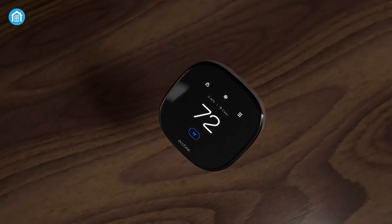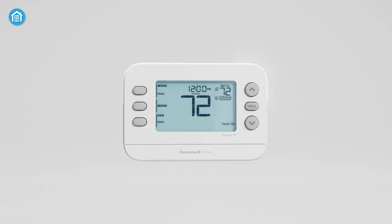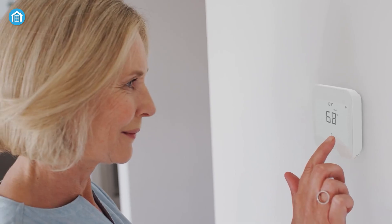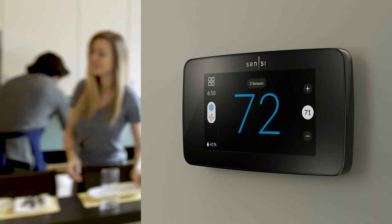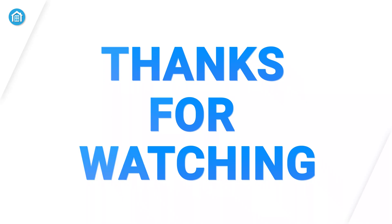So, those are the 7 best smart thermostats to buy this year. Which one would you love to pick? Let us know in the comments below. And if you found this video helpful, don't forget to hit that like button and subscribe for more. Thanks for watching, and we'll catch you in the next one.